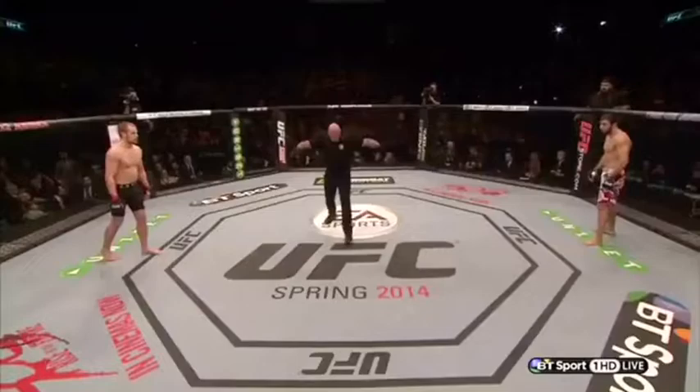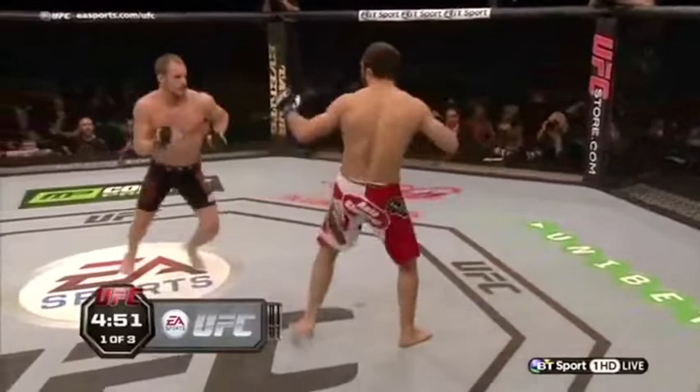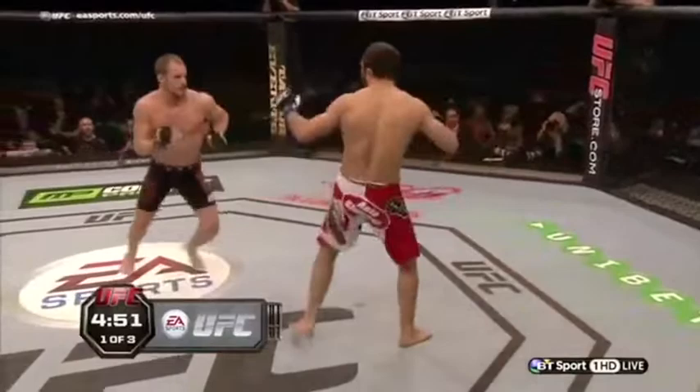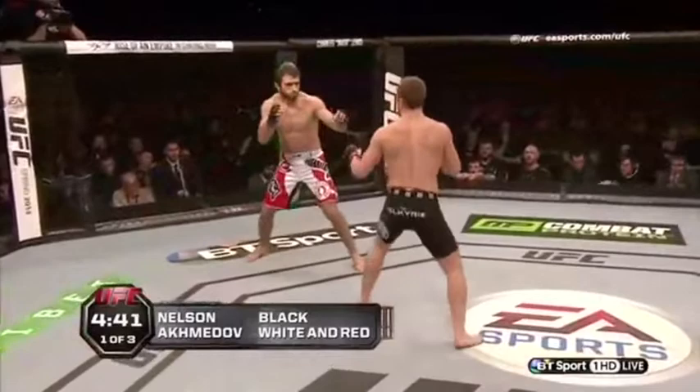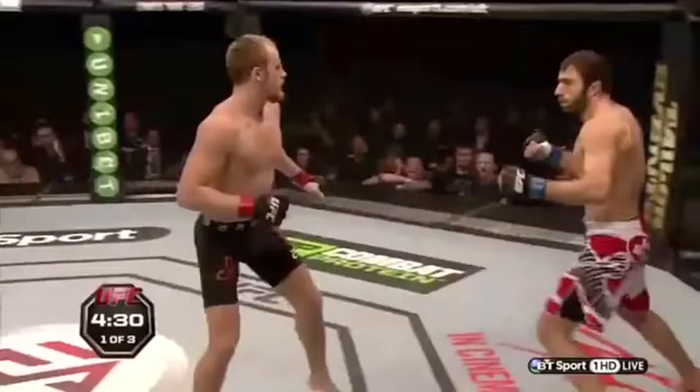Here we go! The fun clock is brought to you by EA Sports UFC, coming Spring 2014. As we see Gunnar Nilsson sporting the black wrestling trunks and Omari Akhmedov in the white with red. I'm interested to see what Omari does with this, because I can't imagine he's faced this a great deal before. Must be a pretty difficult guy to come up against.